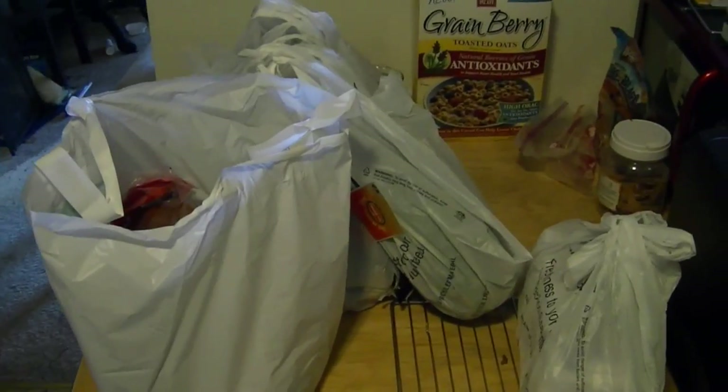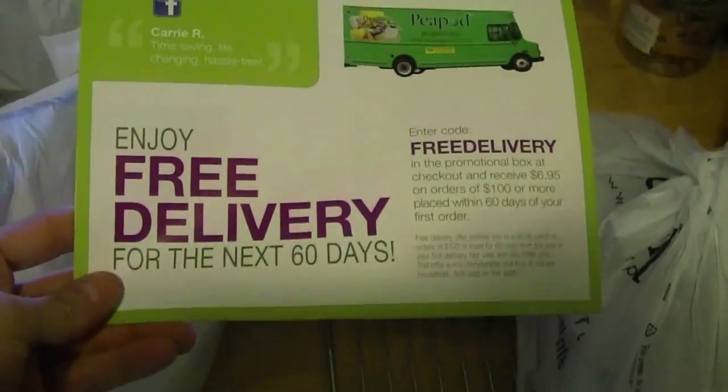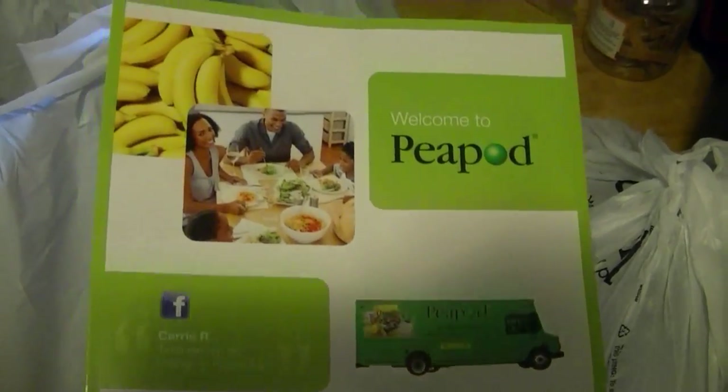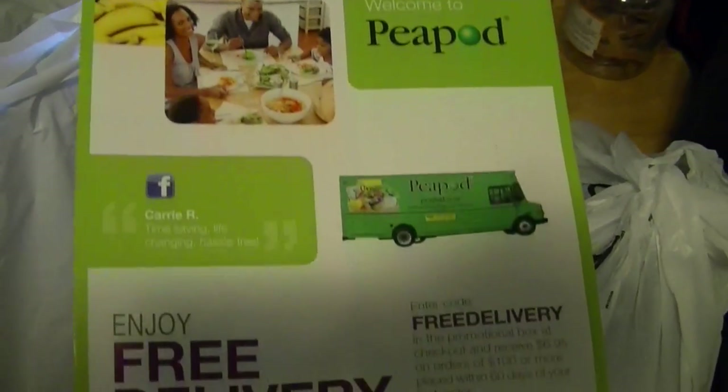Alright, so my order arrived from Peapod and the guy that delivered it was really nice. He brought it in styrofoam boxes with cold packs in there. All the food came really nicely packed. He took it all out and it was in bags. I got this little welcome packet.